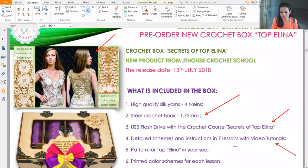I will also make a pattern for Topelina in your size — this is the most important thing. By using a perfect pattern you will create a perfect top for your figure and see incredible results. I have 15 years of experience making these patterns. You will also receive printed colored schemes for each lesson — it's really convenient to work with.